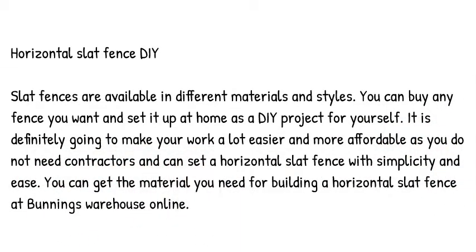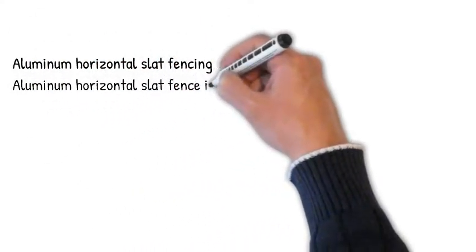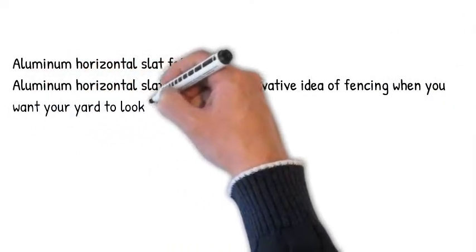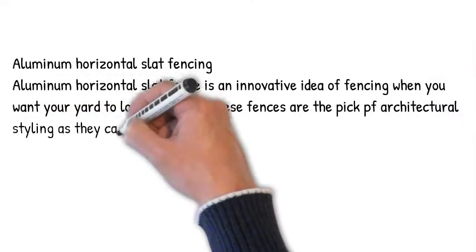Aluminum horizontal slat fencing. Aluminum horizontal slat fence is an innovative idea of fencing when you want your yard to look beautiful. These fences are the pick of architectural styling as they can be modified in different styles and colors for the decor of your house.